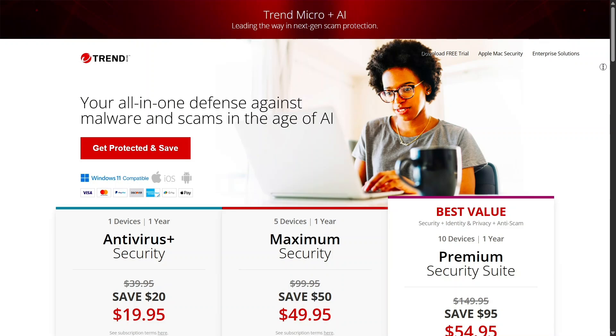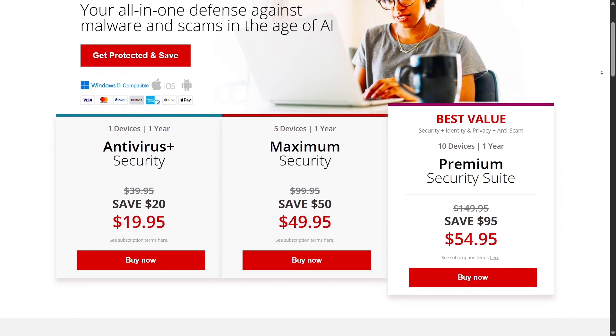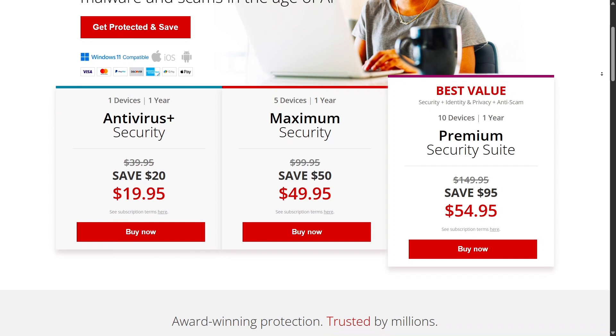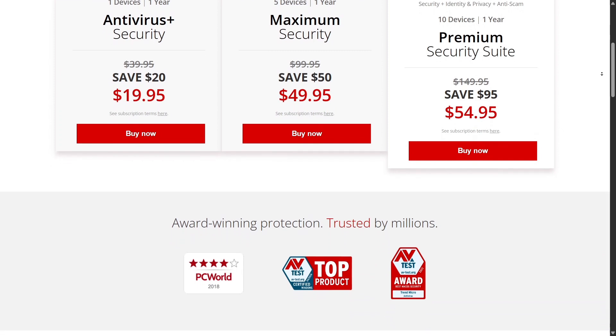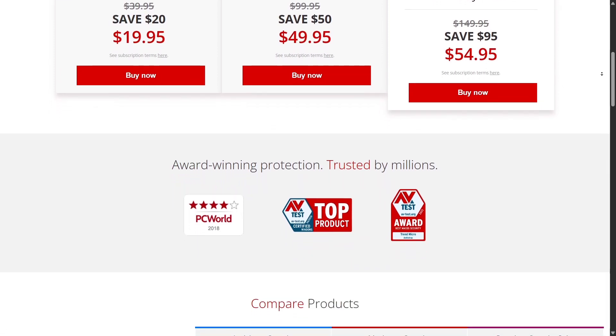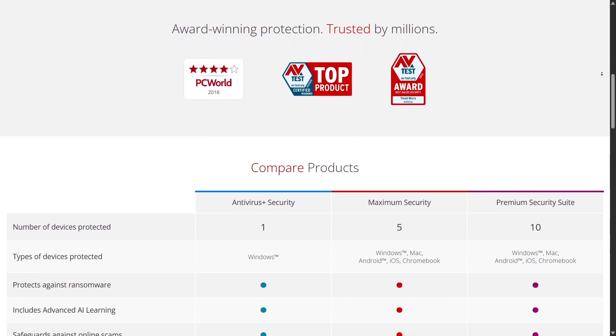Now let's talk about pricing, one of the most important factors when choosing software. Trend Micro has multiple packages depending on the number of devices and OS. If you just need to protect one Windows device, Antivirus Plus Security is sufficient. For macOS users, they have a similar package called Antivirus for Mac, offering nearly the same features. Both include core protection tools like antivirus, Folder Shield, PayGuard, and spam filter — a reasonable choice if you just want to protect a personal device. If you want to protect multiple devices, Internet Security is an ideal option, covering up to three Windows devices and adding parental control and Fraud Buster.